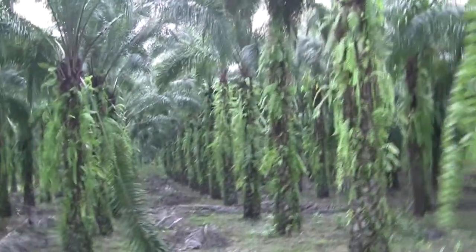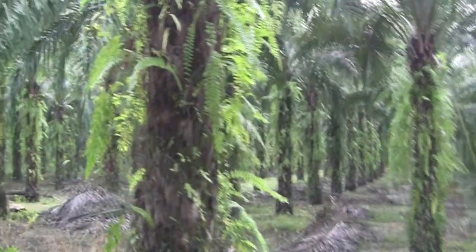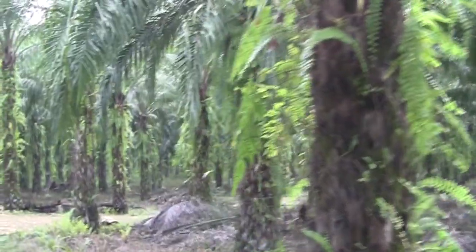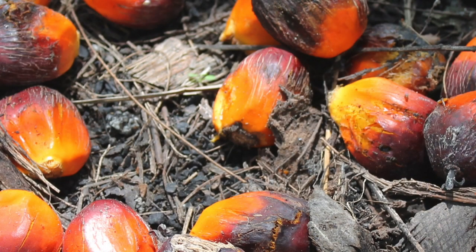Oil palm plantations have to work as a monoculture. Unlike many other plants, they cannot have other plants growing around them as they fruit, producing the palm nuts from which we get palm oil. That means when forest or land is cleared for palm oil production, nothing other than oil palm can go in that area, so it drastically reduces the area available for wildlife.